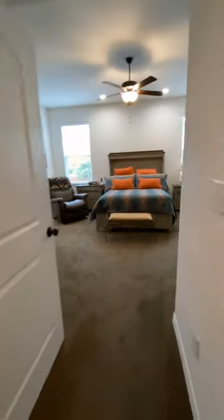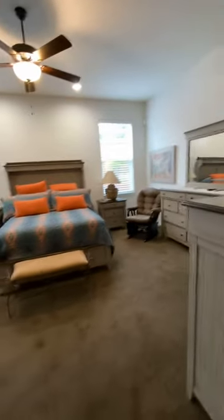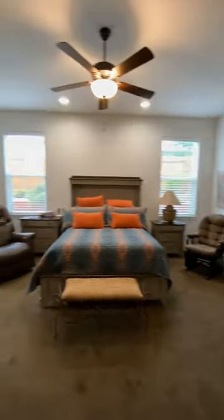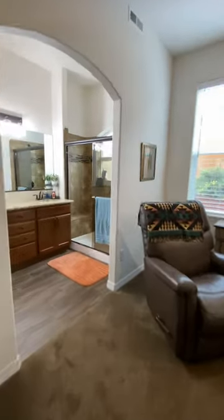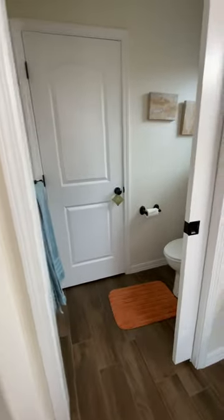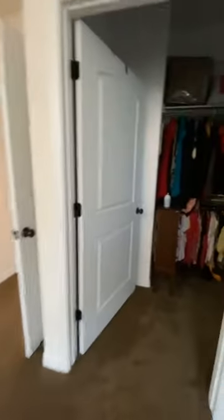Here is the master bedroom, and over here is our big closet.